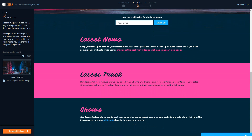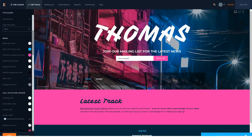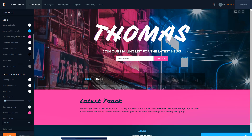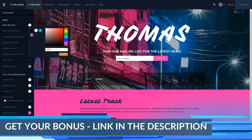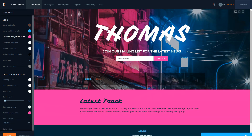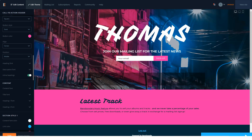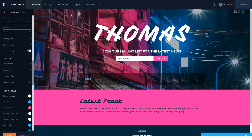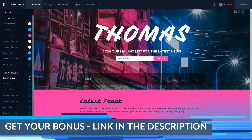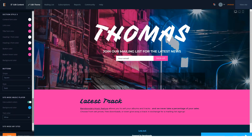One notable aspect of Bandzoogle is its musician brand identity. As soon as you go to the main page, you'll notice photos showing the creators and managers of the company behind the website builder — and they are all musicians. It's one thing to have a website builder from a large corporation targeting a wide audience without a specific focus. But it's a completely different story when the platform was developed by people who know their niche very well, allowing you to be sure that all the functions, design choices, and features were created by people who know what you need.